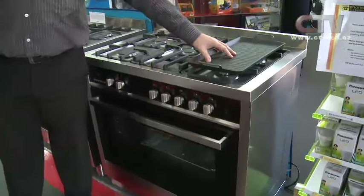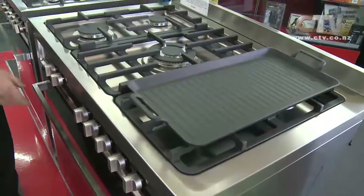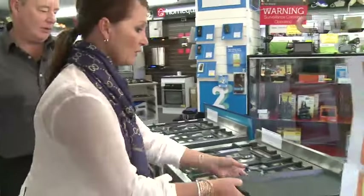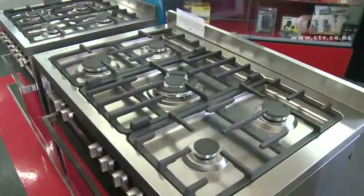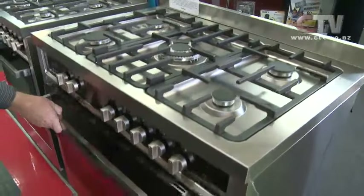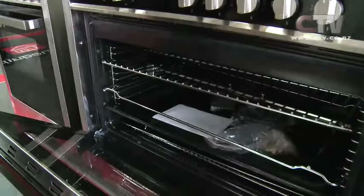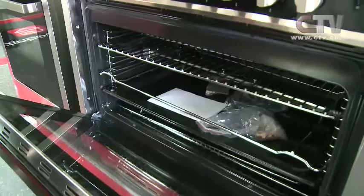Yeah, you do. That's the teppanyaki plate, which is excellent for grilling steaks and obviously teppanyaki. So it's the electric oven but the gas hob's on there — gas hob and electric oven. Fabulous combination. And also inside there there's a rotisserie option as well. So you can rotisserie a chook or a hunk of meat, which is my favourite.